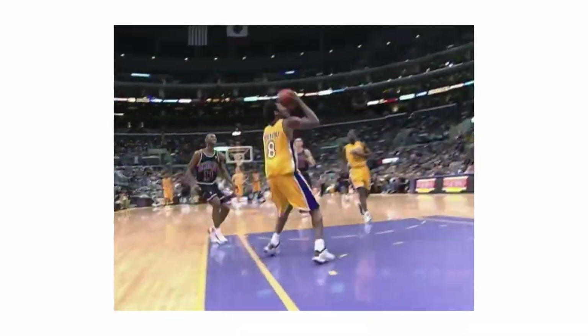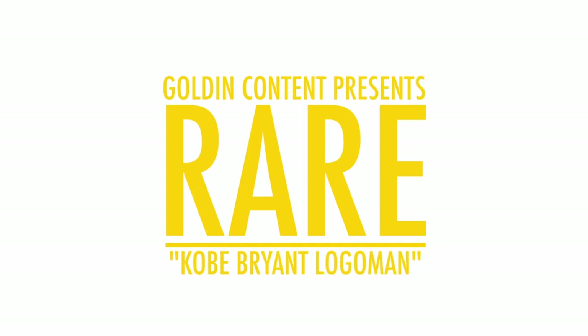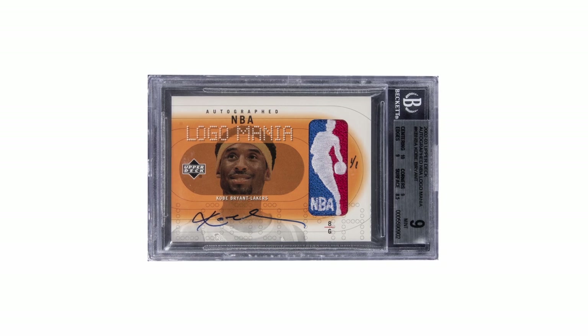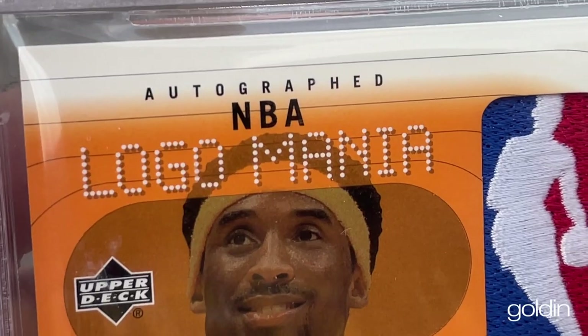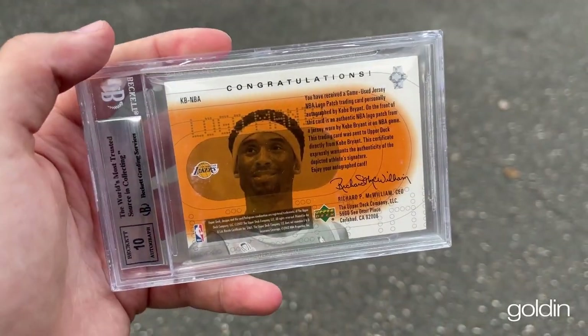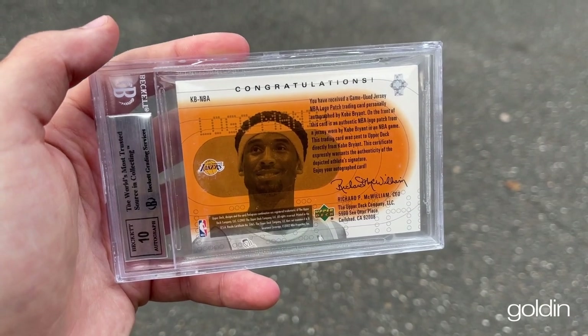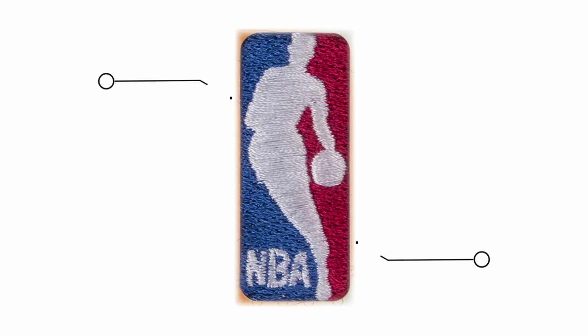The Black Mamba. There are few players more iconic than Kobe Bryant, and there might be no more iconic Kobe Bryant card than his 2002-2003 Upper Deck NBA Logomania Autographed Game Used Logoman 1 of 1 card. This card really laid the foundation for many cards to follow. This set came out in 2002, and it was the first ever set to feature a Logoman in a card.